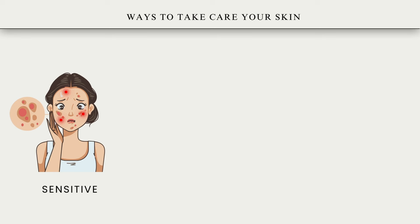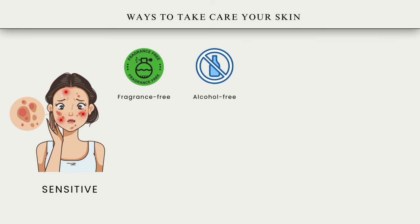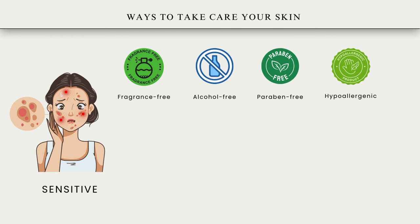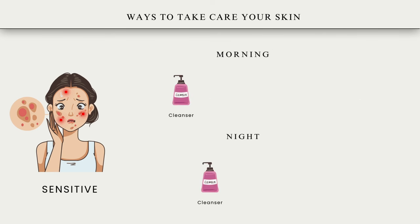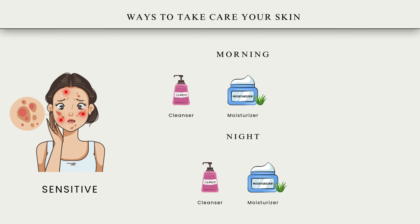Choosing gentle and hypoallergenic products for sensitive skin: opt for products labeled as fragrance-free, as fragrance is a common trigger. Avoid products containing alcohol which can cause drying and irritation. Choose products with a simple, minimal ingredients list to reduce the risk of irritation. Look for products labeled as hypoallergenic, formulated to minimize the risk of allergic reactions. Always do a patch test on a small area of skin before applying new products to your face. Consult a dermatologist for personalized recommendations. Use a non-foaming gentle cleanser and select hydrating moisturizers with soothing ingredients like aloe vera or ceramides. Use a mineral-based sunscreen with SPF 30 or higher to protect skin from UV damage.